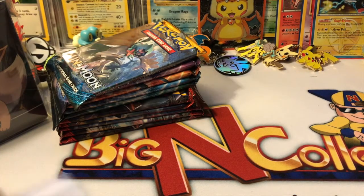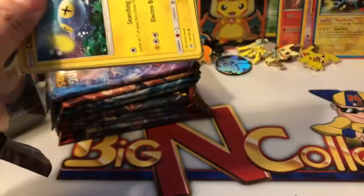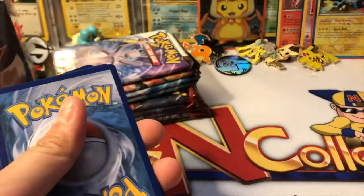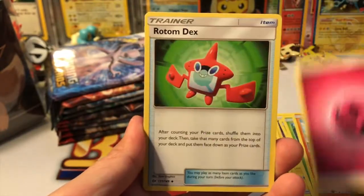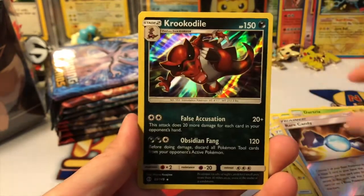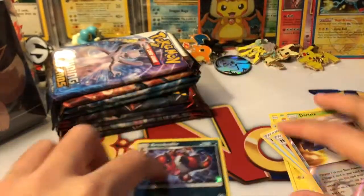Let's go ahead and get these open! We have one chance of getting an Ultra Ball, so we shall see. Here is a code card for you guys — let me know what you get in the comments. We got a Chinchou, Skarmory, Caterpie, Sandygast, Fairy Rotom, Decidueye, Nest Ball, Dartrix, Rare Candy, and our rare is a Feraligatr holographic — very cool! Starting off strong with the holo.